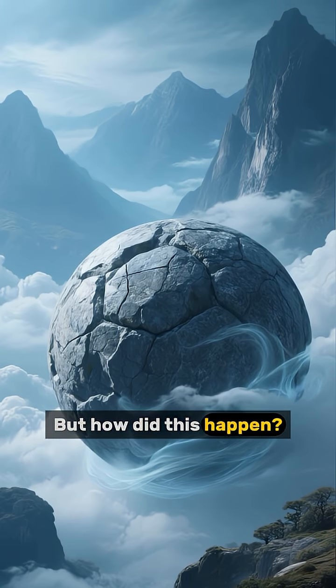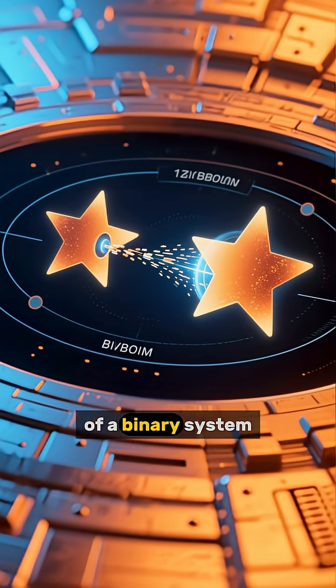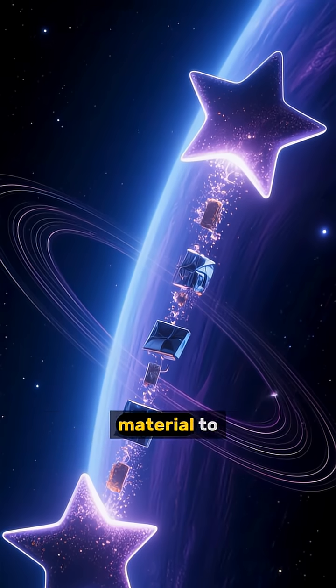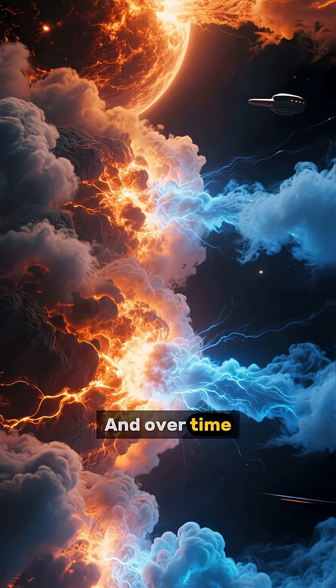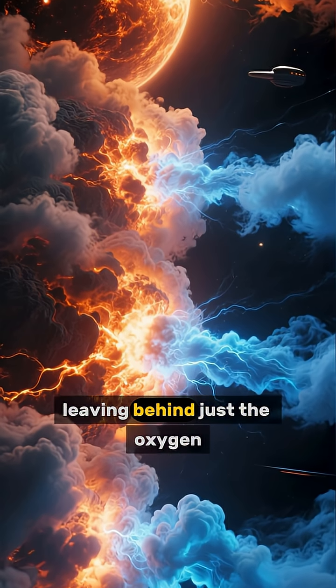But how did this happen? Astronomers think that this star was once part of a binary system, so it had a companion star that it could transfer material to. And over time, all of the hydrogen in this star got stripped away, leaving behind just the oxygen.